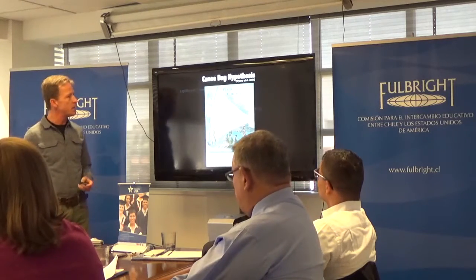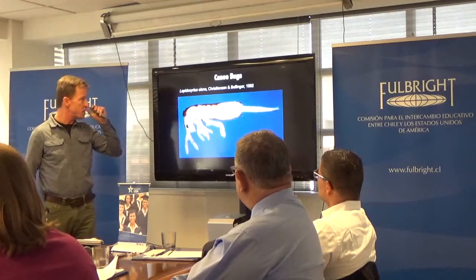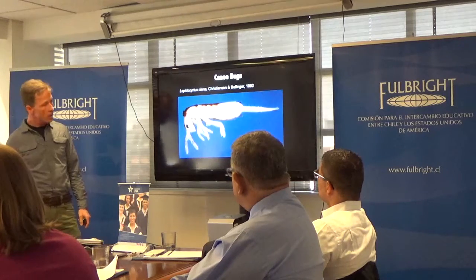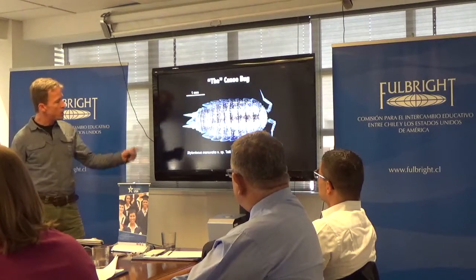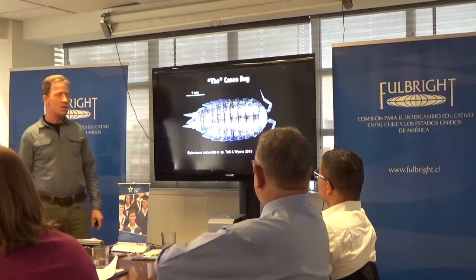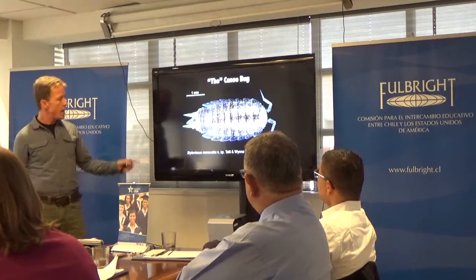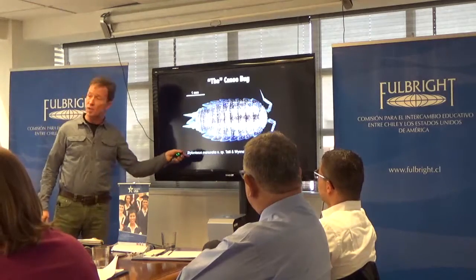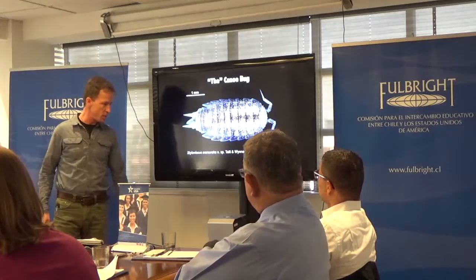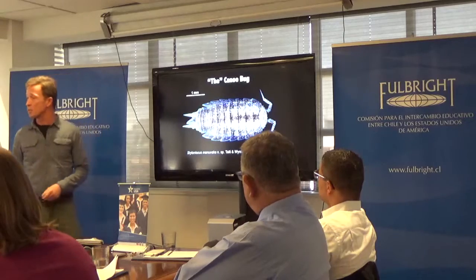One of those springtails is Lepidocitrus oleana, previously known only from the Hawaiian Islands, which later turned up on Rapa Nui. Our next one is Stylonaceus manufaca, which we're dubbing the canoe bug because we identified it from Rapa Iti in French Polynesia and from Rapa Nui. We named it Manuvaca, which is Rapa Nui for canoe animal.